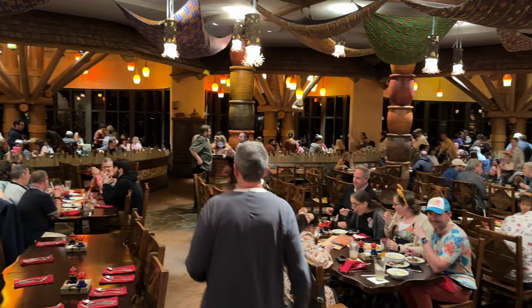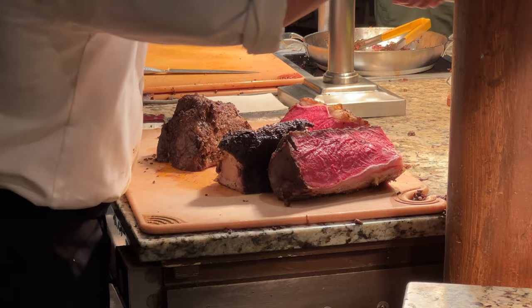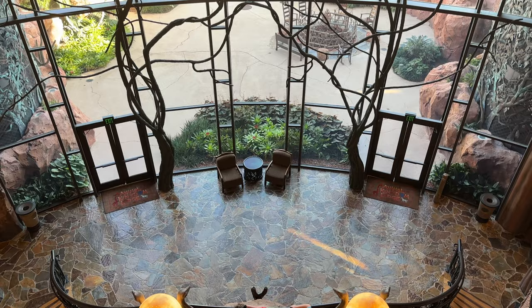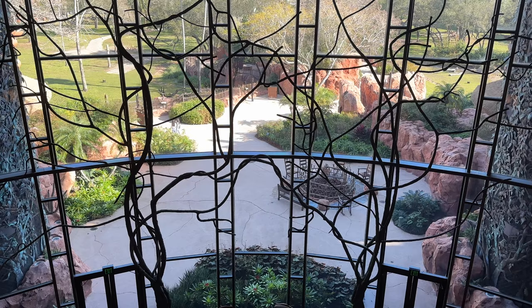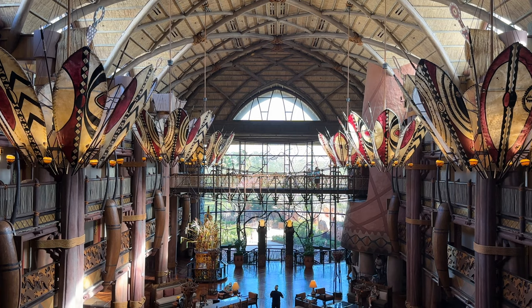Overall, our family really enjoyed the dinner buffet at Boma — it might be our favorite buffet at Walt Disney World. There were plenty of options for kids between the chicken bites and mac and cheese, and even though some African-themed foods can be on the spicier side, this was a fantastic experience we would definitely recommend. We'd love to hear from you in the comments: what's your favorite thing on the Boma buffet, or do you prefer their dinner or breakfast? Thanks so much for watching — we'll see you on the next adventure.